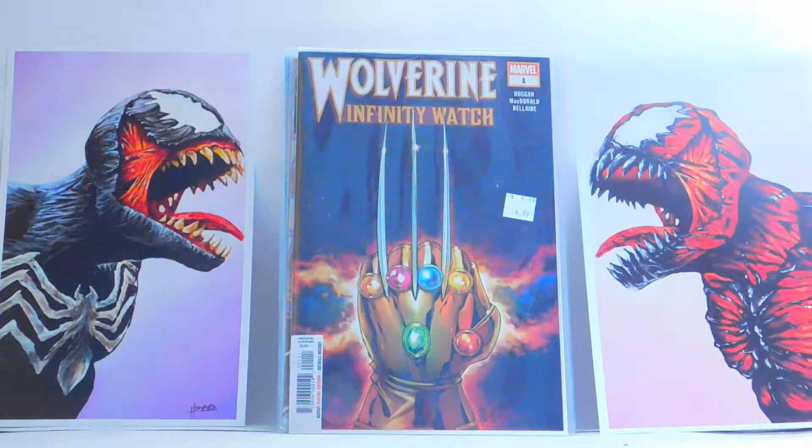Hello everybody, it is CLRG Comics here, and today we are doing our Comic Book Wednesday on a Thursday once again. I kind of forgot that it was Wednesday yesterday because the week has been interesting, so we are doing it today.